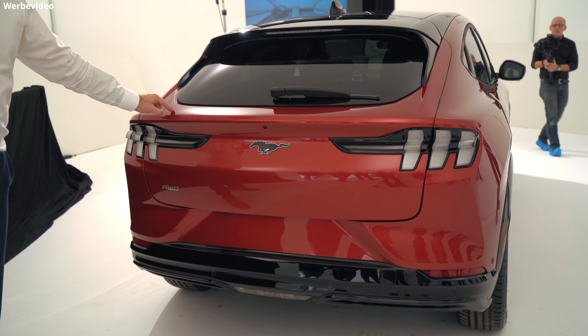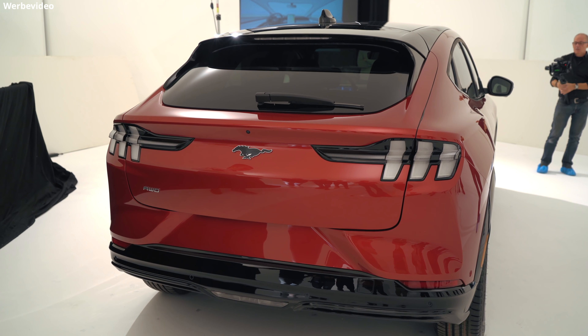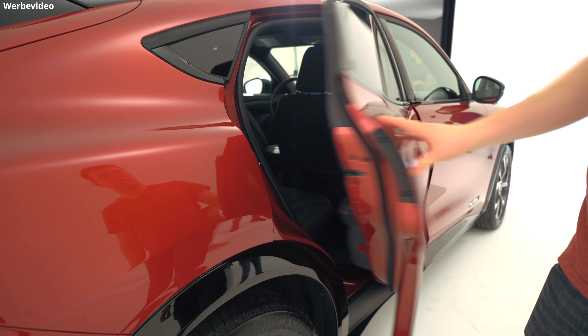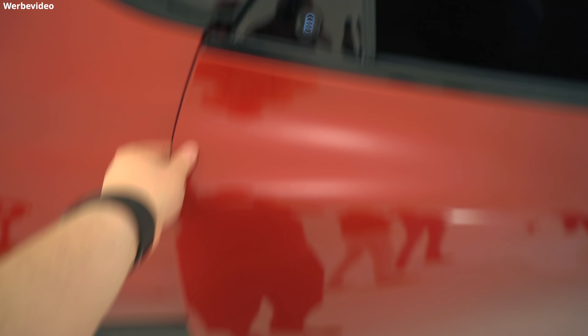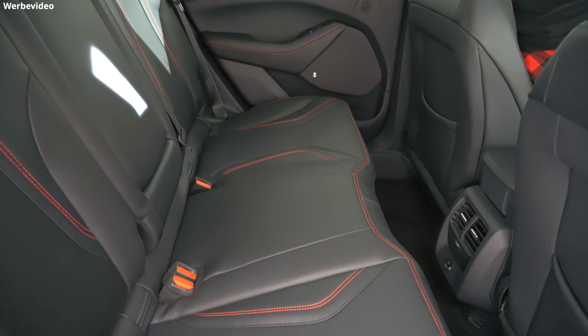Nur als Fun Fact: Ford will bis 2022 viele weitere E-Autos herausbringen und erwartet, dass 2022 die Mehrheit ihrer verkauften Autos Elektroautos sind. Ford hat vor ein paar Jahren das Team Edison Project gegründet, quasi ein Startup innerhalb von Ford, wo sie ein E-Auto ganz von vorne durchgedacht haben, ohne die typische Herangehensweise eines normalen Autoherstellers. Dieser Ford ist also durch und durch ein BEV, ein Battery Electric Vehicle.